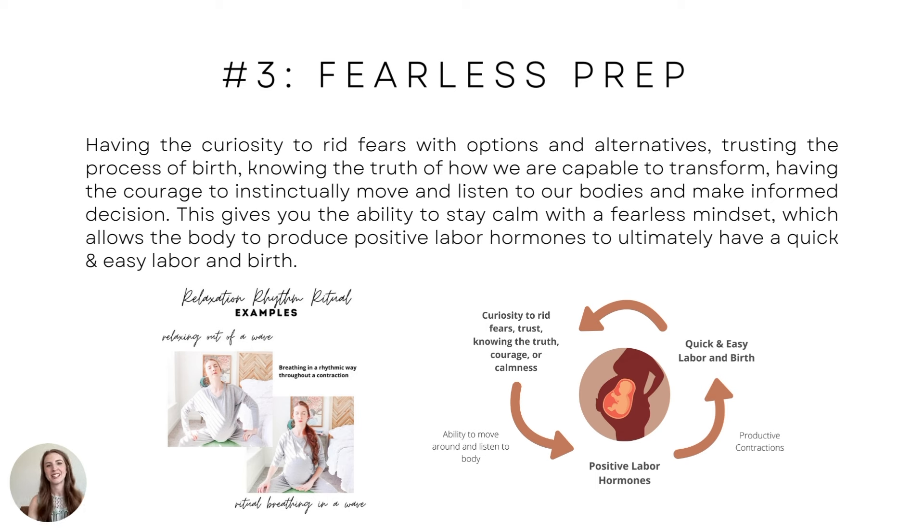Number three — fearless prep. Having the curiosity to rid fears with the options and alternatives. Trusting the process of birth. Knowing the truth of how we are capable to transform. Having the courage to use your mama instincts, listen to your body, use your intuition, and make informed decisions. This gives you the ability to stay calm with a fearless mindset, which allows the body to produce positive labor hormones.